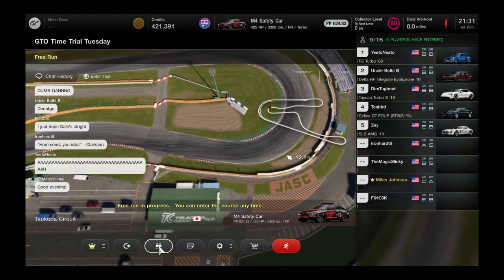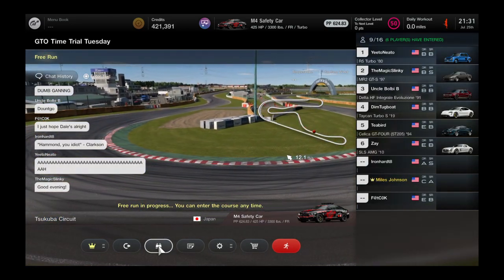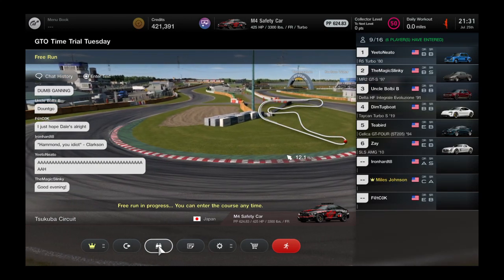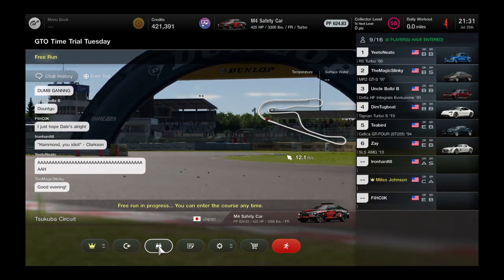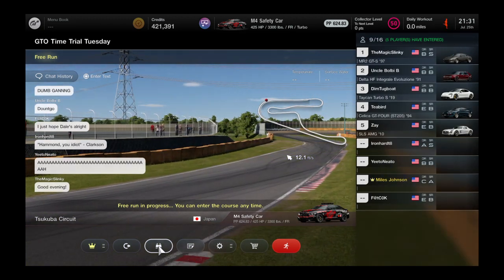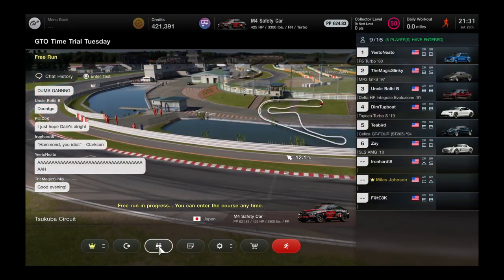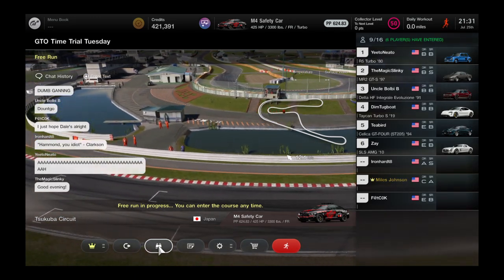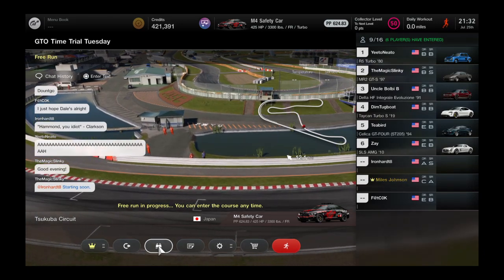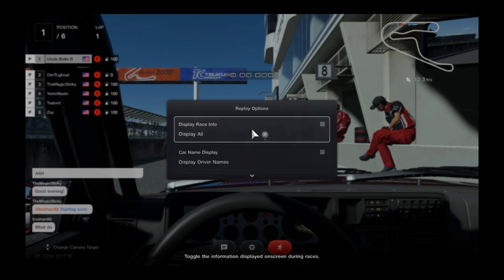We've got some of the best drivers tonight: Javen Tucker, who won two in a row to start off Time Trial Tuesdays, is in an R5 Turbo today. Slinky won two weeks ago on dirt in the Supervan; he'll be driving an MR2 today. We've got Vlid driving the Delta HF, a Tuck in Turbo, a Celica driven by Tiber, Peter's in the turbo, Zay's driving the SLS, E3, and newcomer rookie Landon Beach, who should be driving a Porsche GT3 later tonight.